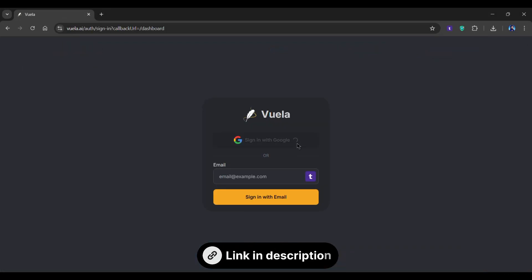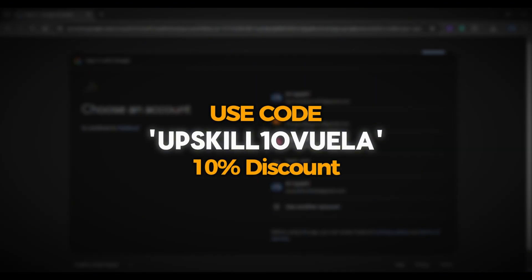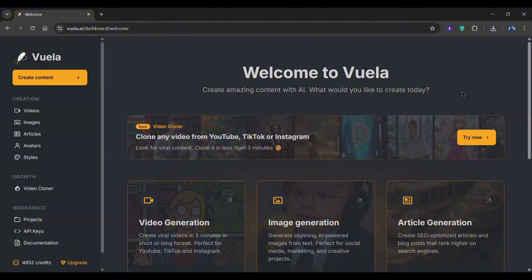You can access it from the link given below. And if you use the code UPSKILL10Vuela, you'll get 10% off on all plans. So once you've logged in, this dashboard will appear — head over to the Video Cloner feature.